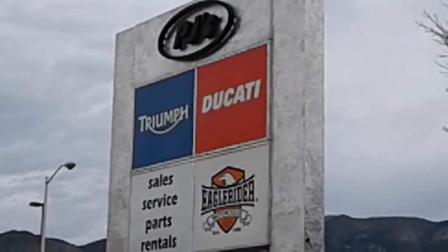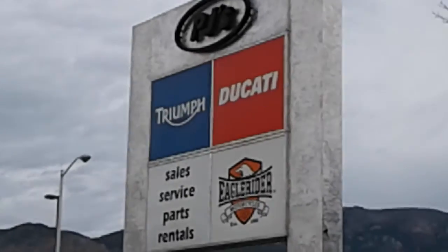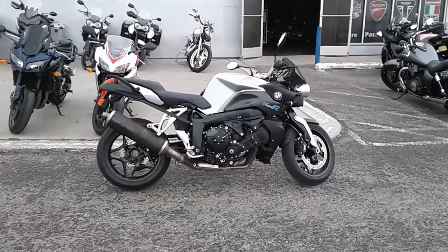Hey kids, John here, PJ's Motorcycles in Albuquerque, New Mexico in the beautiful Land of Enchantment, with yet another classic ride for you right here.